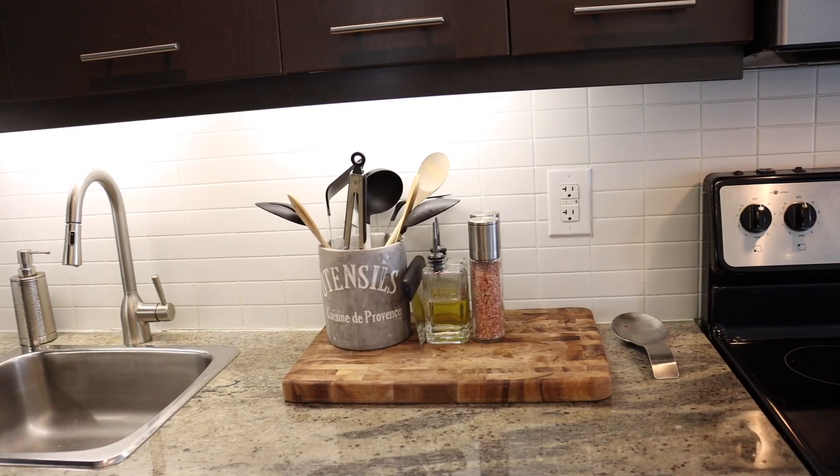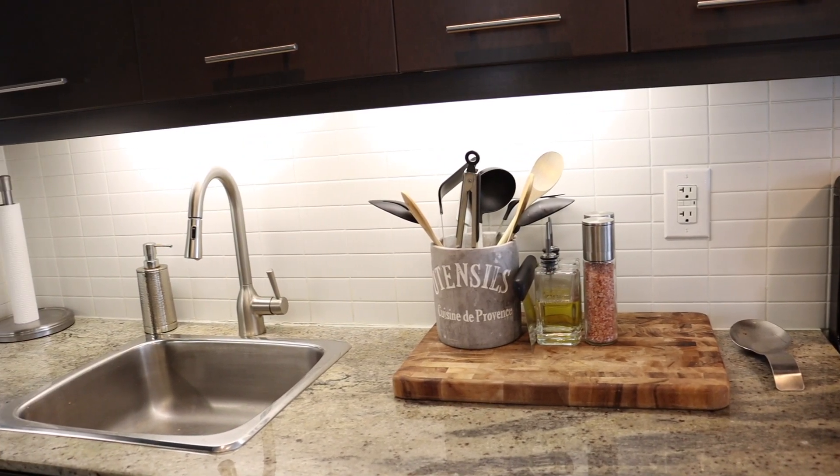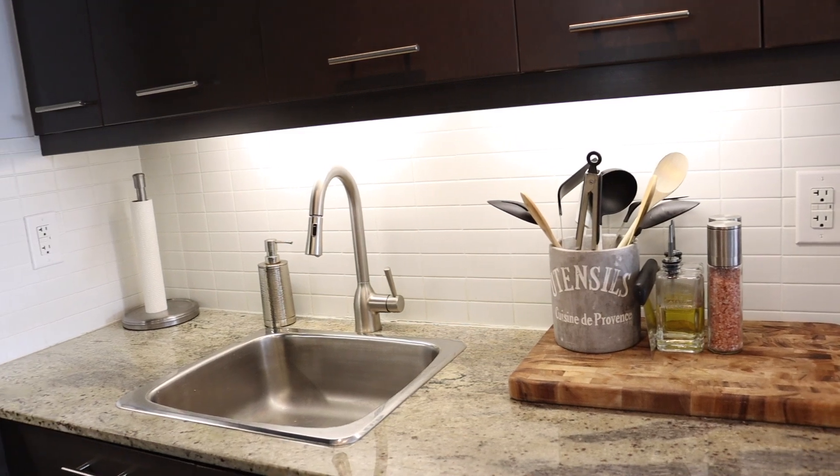This is the kitchen, the first stop on the tour. I actually use this kitchen all the time. I genuinely do have a passion for cooking. It's not the biggest, it's not the best, but this whole space that you guys are seeing is temporary — won't be living here forever — so it'll do for now.